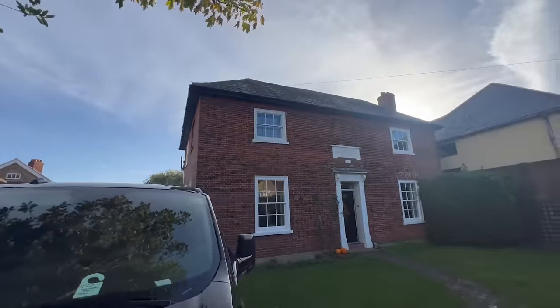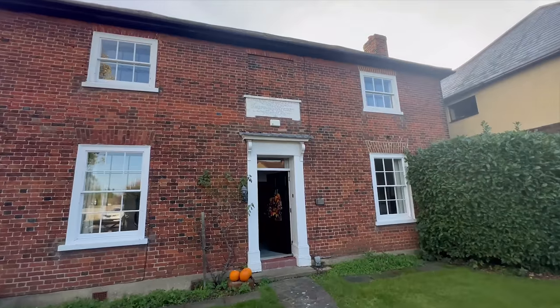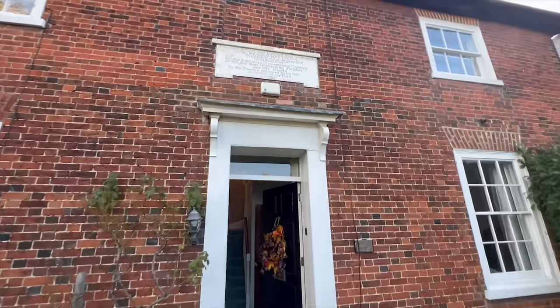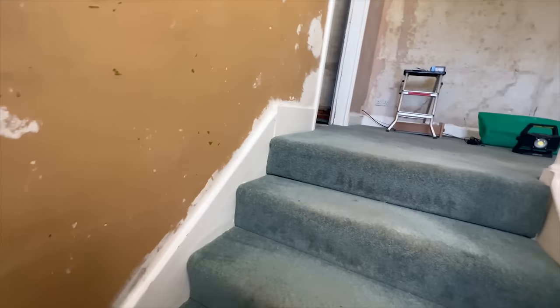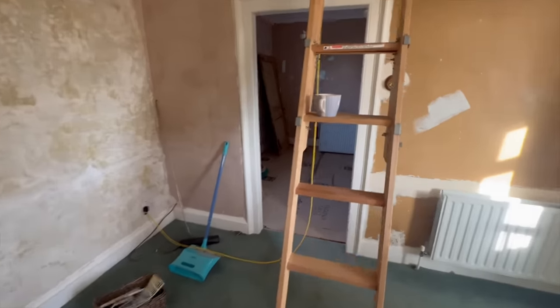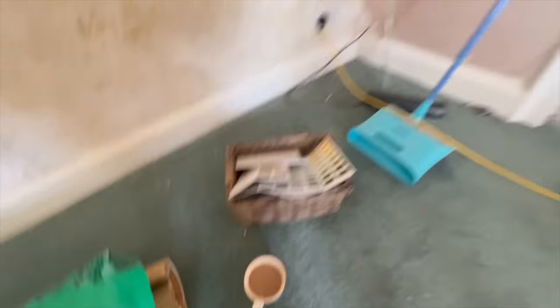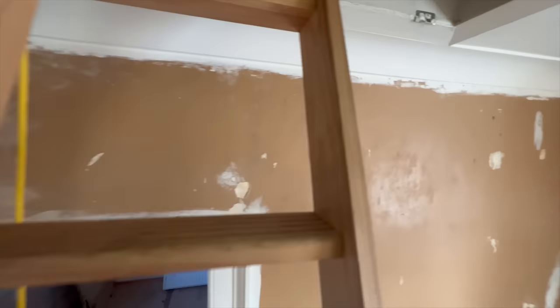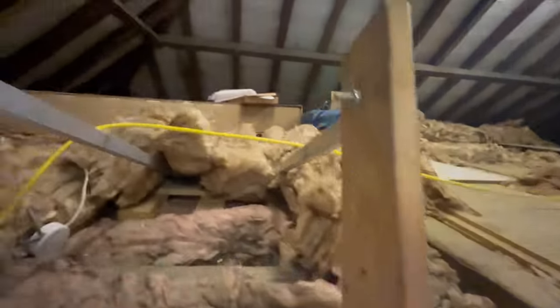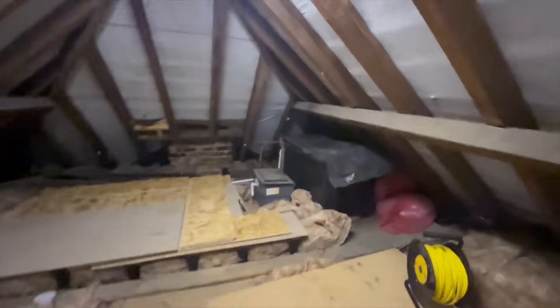Very good morning to everyone. We have a beautiful day today. I'm starting this new job here at this old school house — it's now obviously a house. This is my first day here. Up here in this loft space, we're going to be installing a new storage combination boiler. It's going to go up here where these old tanks are. The customer has kindly sorted me out a floor here because I said I want to walk from the hatch over to here.